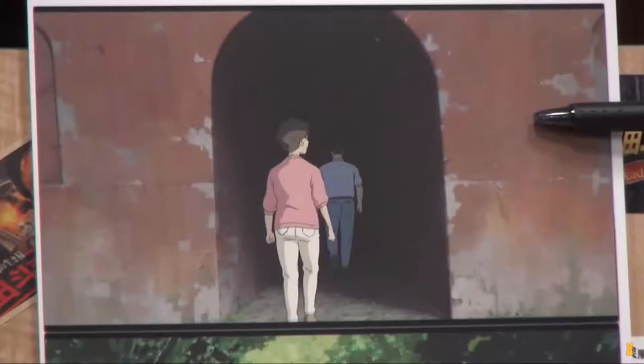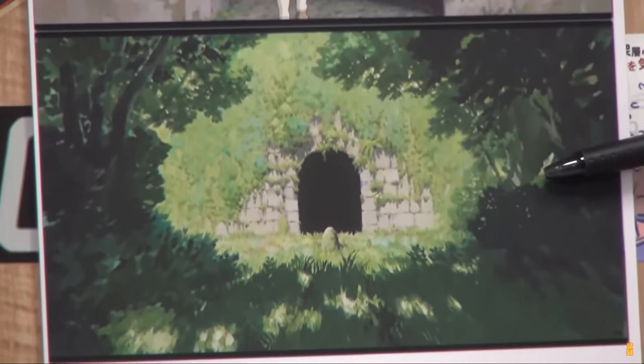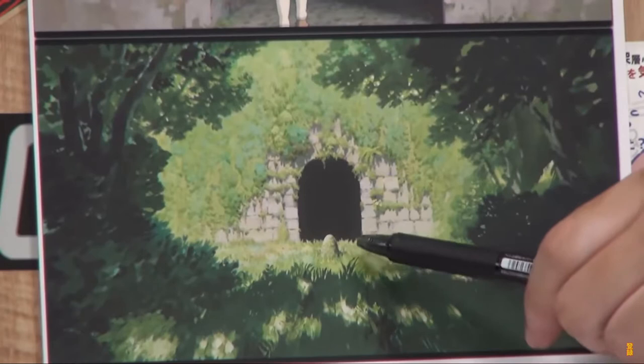Chihiro has a bad feeling but still ends up going inside. When the father and mother go inside the tunnel for the first time, the mortar wall is painted in red. At the last scene, when the family is coming back from the other world, you see the same tunnel — but the stone figure has turned into a mere boulder and the wall is a stone wall covered by trees.